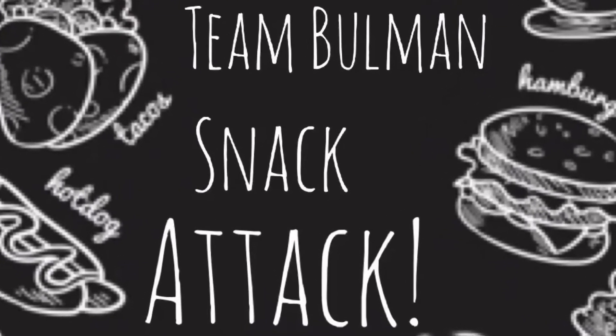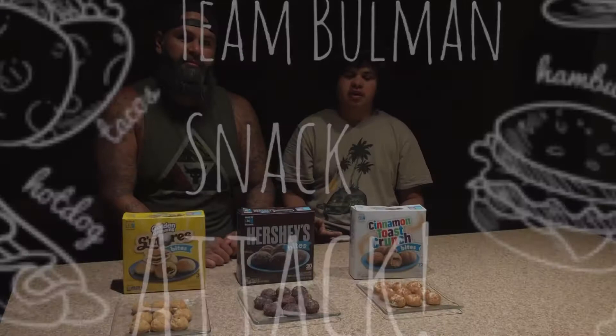I'm the Lieutenant Alive. I'm the Angry Dad. And today we're gonna do snack bites. We got golden graham s'mores, Hershey's, and cinnamon toast crunch bites.